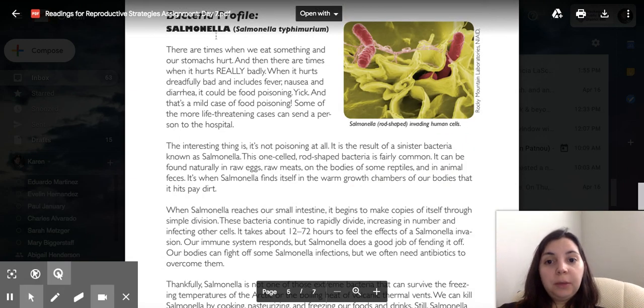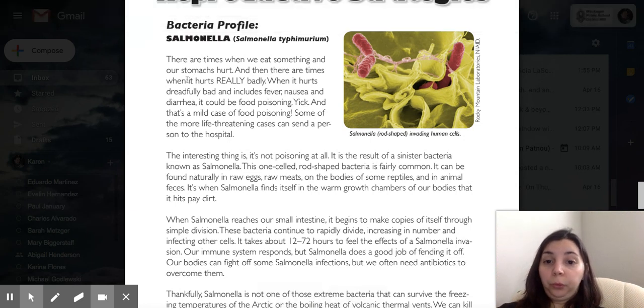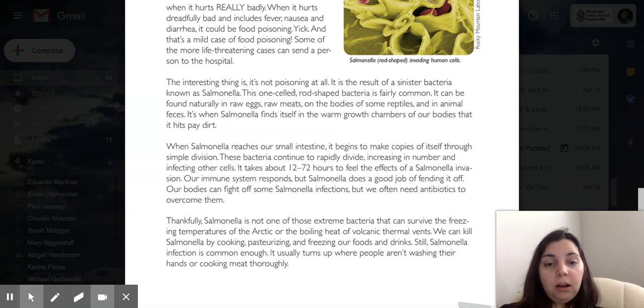This is salmonella. There are times when we eat something and our stomach hurts, and then there are times when it really hurts badly. When it hurts dreadfully bad and includes fever, nausea, and diarrhea, this could be food poisoning. And that's a mild case — some of the more life-threatening cases can send a person to the hospital. The interesting thing is it's not actually poisonous at all. It is the result of a sinister bacteria known as salmonella.